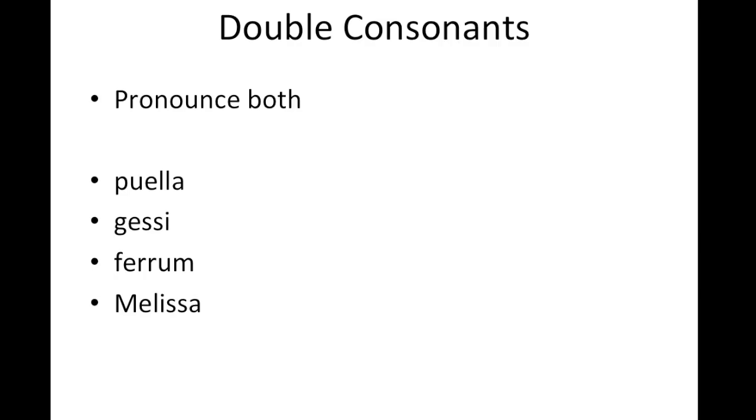Latin pronunciation. The first part of Latin pronunciation is the double consonant. When you have a double consonant, you should pronounce both.